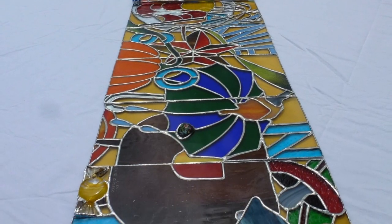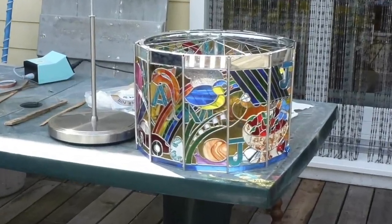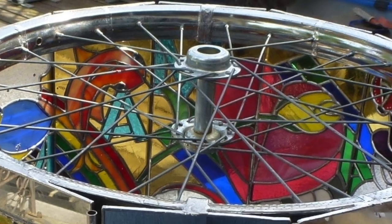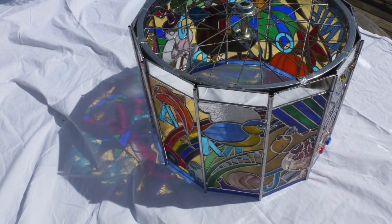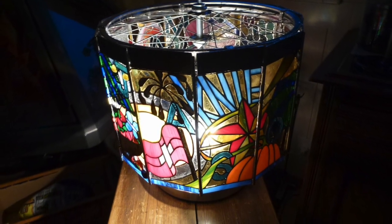It was very exciting to line them all up like this because it was the only opportunity to see them in that position. Here I've now attached it to the bicycle wheel and I've added a mirror to the top bit to hide the wheel itself. I just thought it was beautiful with the sun showing through, and now it is with the light bulbs behind it.